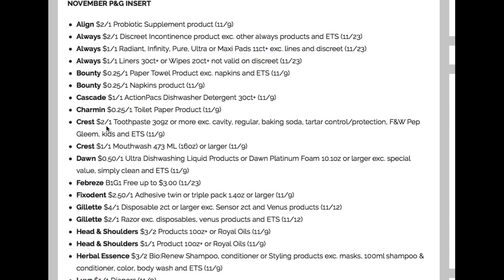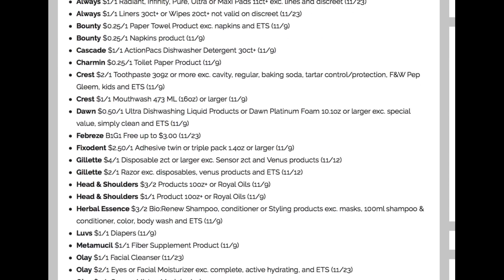Here's a good coupon — Crest, $2 off one on the three ounce or larger. We have the Crest mouthwash, a dollar off one. Febreze is going to be buy one, get one free up to $3 value — that's a good coupon. You can get the small spaces, grab two of them, get one free. They're going to be $1.50 each. You can get the room sprays or the fabric sprays, and those will be some good prices. We have the Fix-It-In $2.50 off one adhesive twin or triple pack. Gillette, we have $4 off one disposable razor, and then a $2 off one razor coupon. Head & Shoulders, $3 off two and dollar off one. Herbal Essences Bio Renew, $3 off two.